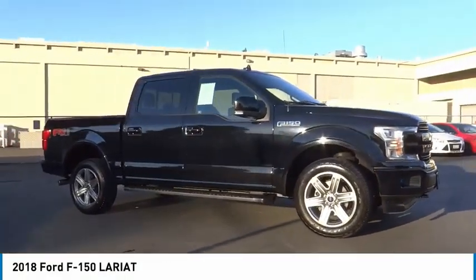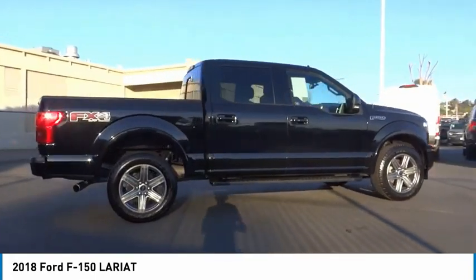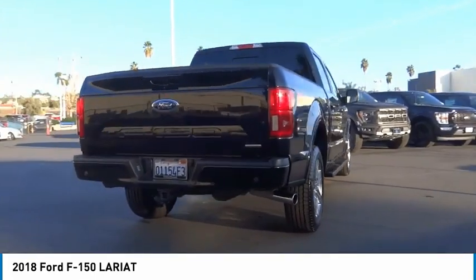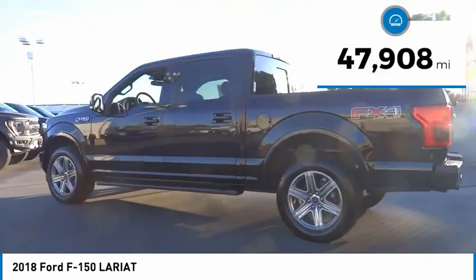Make a great choice today with the 2018 F-150. A Ford F-150 knows how to handle any situation. It's built to follow orders, no whining. This vehicle has less than 50,000 miles.